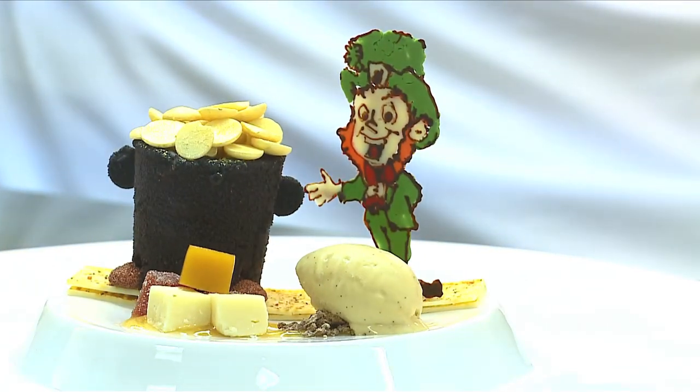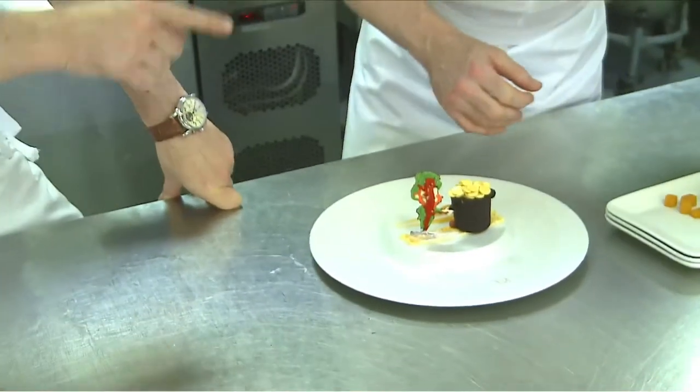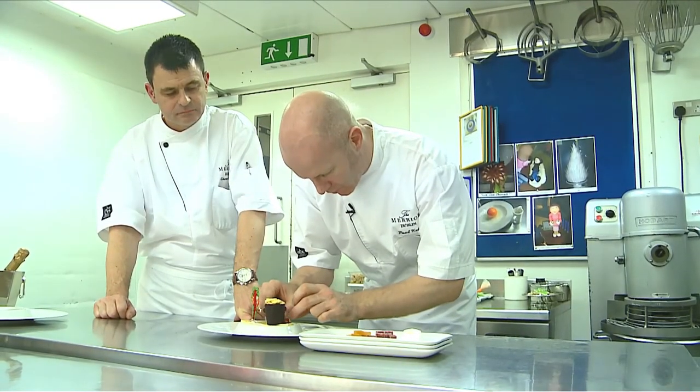This is our St. Patrick's Day dessert. We have our pot of gold with our own leprechaun, all made from chocolate. This dessert has evolved and become something that we're very, very proud of — and as you can see, it's pretty spectacular.